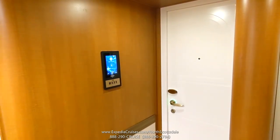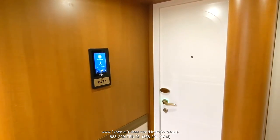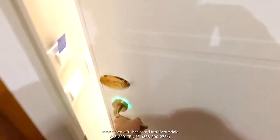We're here on Majestic Princess and I'm going to do a cabin tour of Riviera 333, which is a mini suite. I'm going to use my Ocean Medallion — tap it over there and you'll see it turns green, which opens up the door.